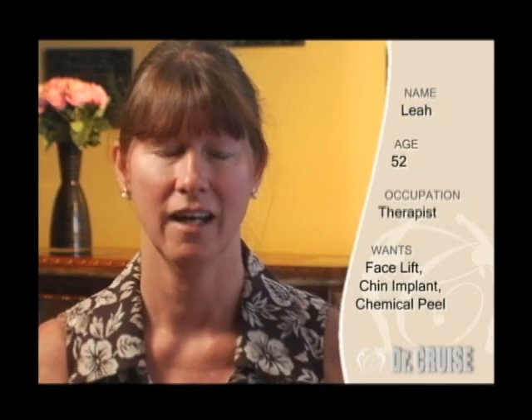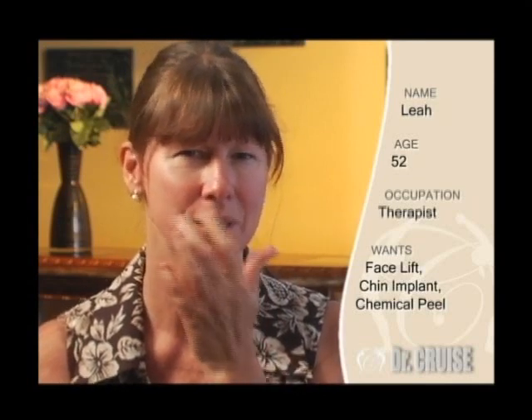I'm Leah Scherzer. I'm 52 years old, and I am considering having a facelift, possibly some dermabrasion from up here, and a chemical peel.